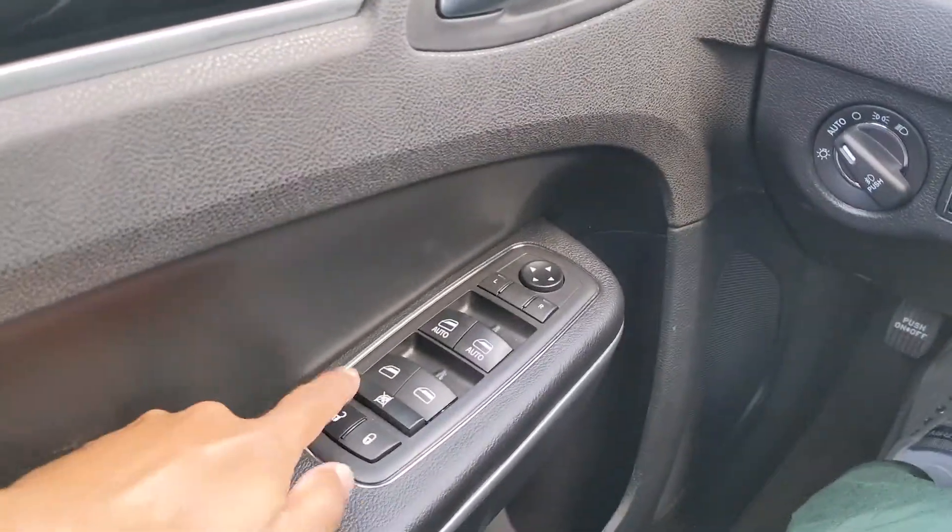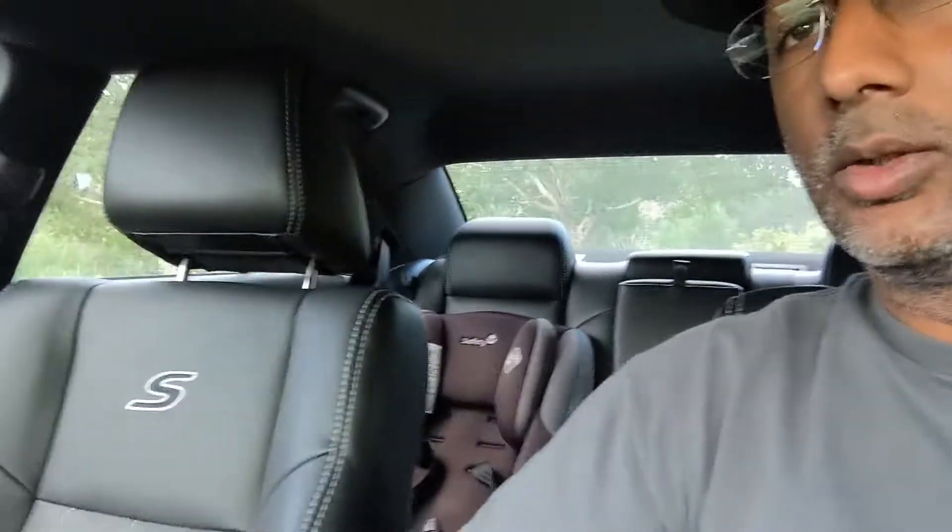Hey guys, I'm Nate, welcome back to the channel. I'm on vacation and I got a Chrysler 300 as the rental. I thought I'd give you a real quick video with my impressions of this car. It's a 300S — you can see it's got the S logo right here.